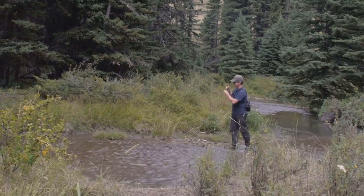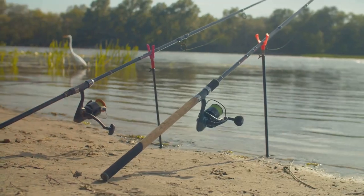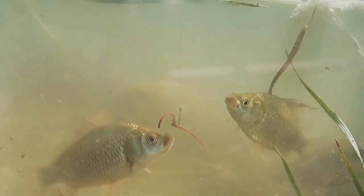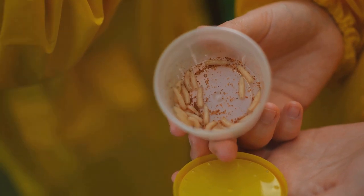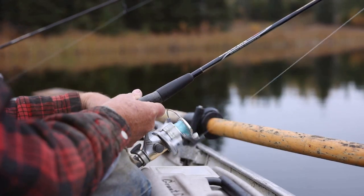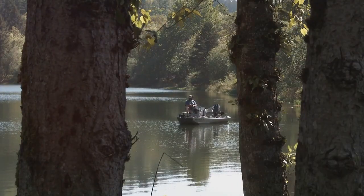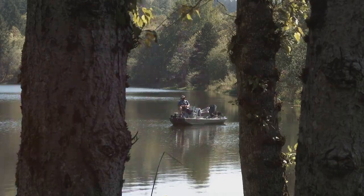When it comes to catching these rainbow trout, there are a few techniques that prove successful. Traditional angling methods such as spin casting with spoons or spinners can yield great results. For those who prefer a more natural approach, live bait like worms or minnows can be equally effective. But for the ultimate trout fishing experience at Clear Fork Reservoir, consider trolling from a boat — this method allows you to cover more water and increase your chances of hooking a prime rainbow trout. Whether you're casting from the shore or trolling from a boat, Clear Fork Reservoir promises an exciting day on the water.